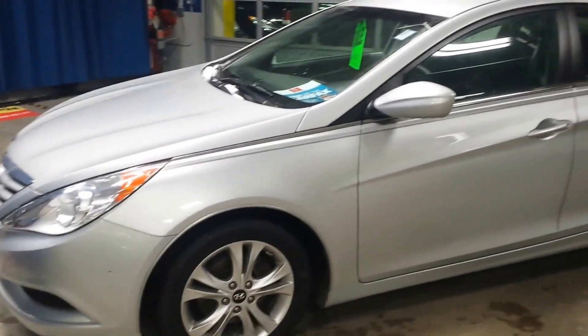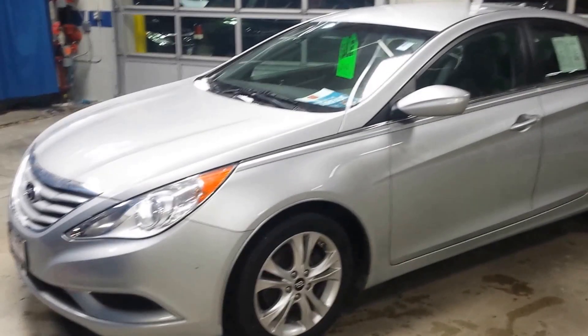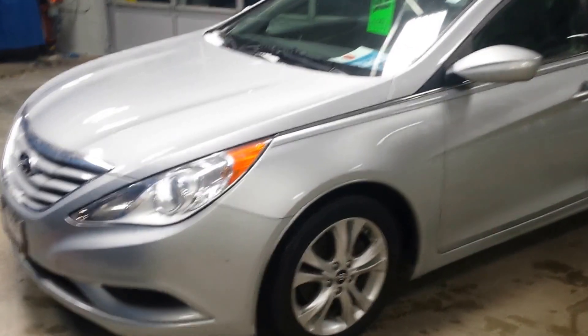Hey Eric, Chris Baker with Boucher Hyundai here, checking out your 2011 Sonata. Under 85,000 miles, priced under 10 grand, just like we had talked about.